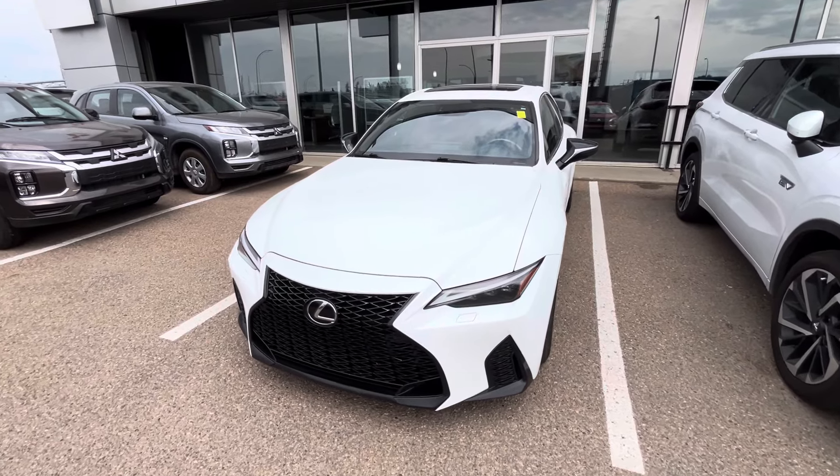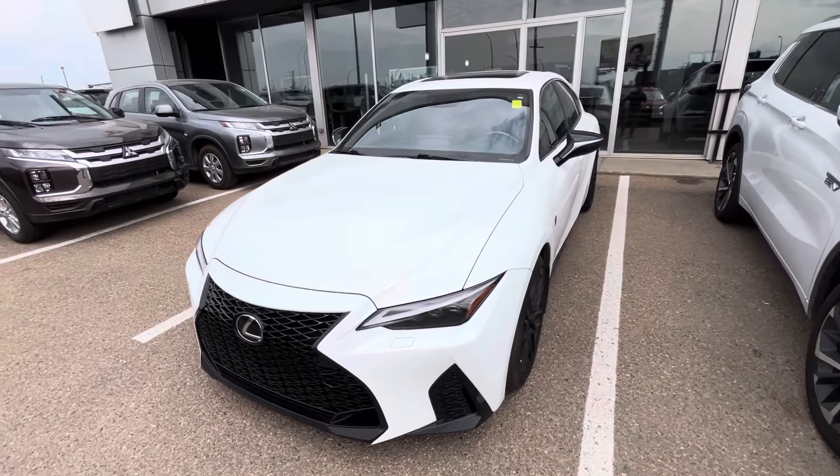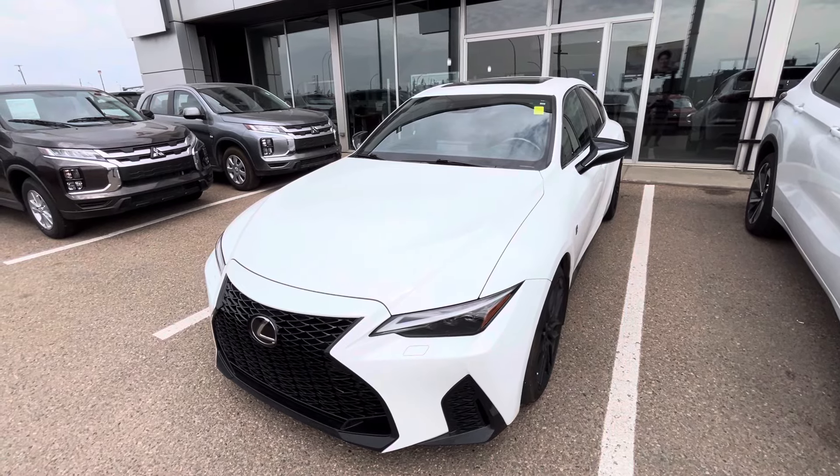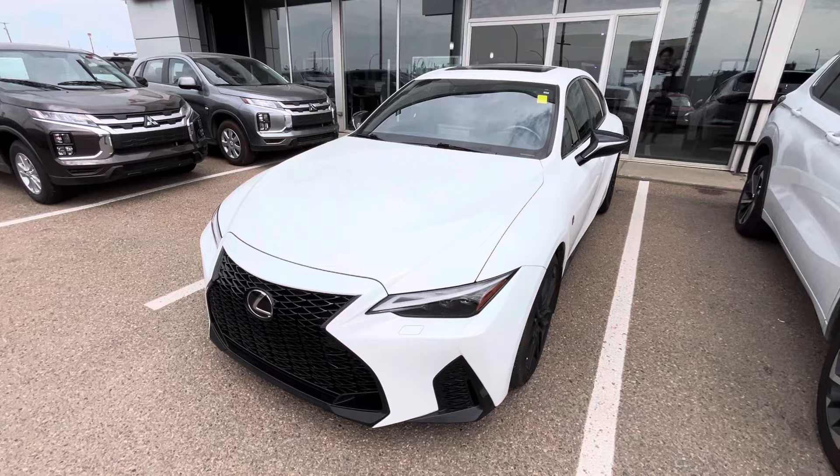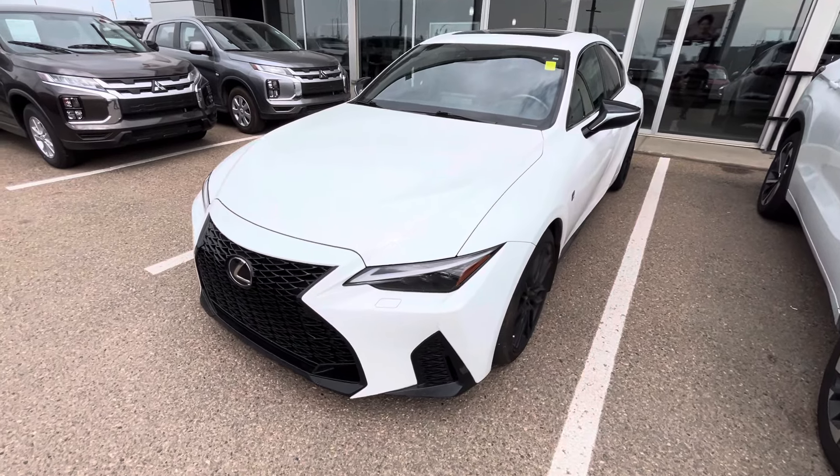Hey, how's it going guys? It's Jay with Northside Mitsubishi. I'm going to do a quick walk-around video here on our 2021 Lexus IS 350 F Sport in this beautiful white color.